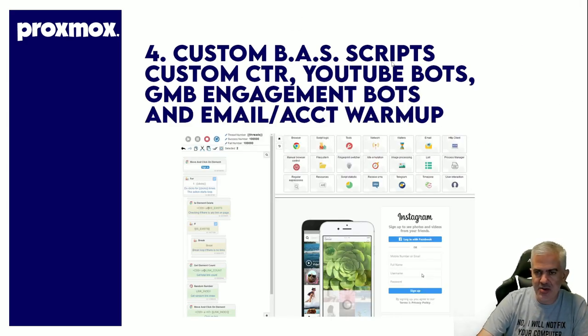Custom BAS scripts — Browser Automation Studio scripts: custom CTR, YouTube bots, GMB engagement bots, and email account warm-up. I do all that inside Browser Automation Studio. The nice thing is if you put it onto one machine dedicated to running those scripts on a schedule, it runs really well. Nothing else is going to affect it — that one machine is dedicated to BAS. That's the grace of Proxmox: you can dedicate a machine to anything.